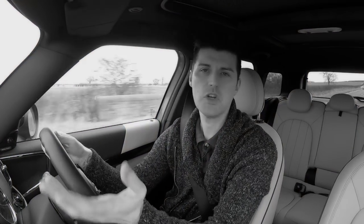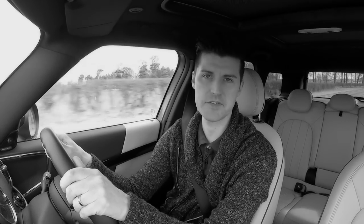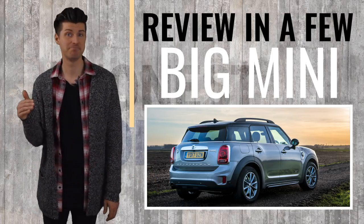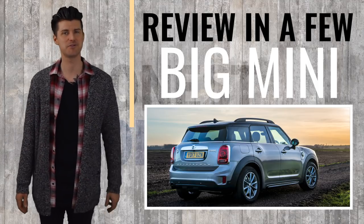Take a couple of options packs and before you know it you're in a car that's approaching 30 grand. In conclusion: lovely to drive, very different, well made, surprisingly practical, a little bit uncomfortable, and a little bit uncomfortably expensive. Oh, and it has a horribly vexing sat-nav and infotainment system because iDrive still sucks. Classic BMW-era Mini, but bigger — worth buying if you want something different and you're willing to pay for it.